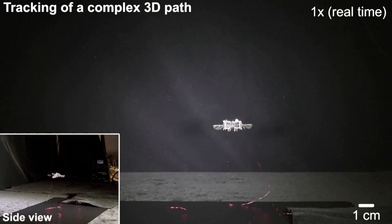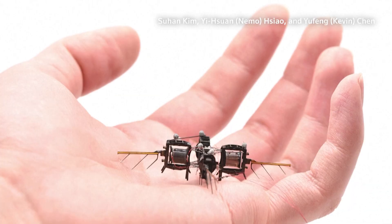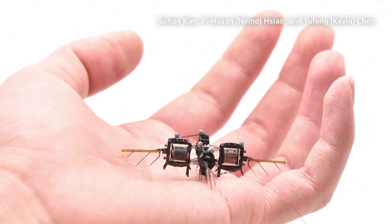Here is Suwon Kim, co-lead author of the study and a researcher in the Electrical Engineering and Computer Science department at MIT: "Since our robot looks like an insect and it's very lightweight and small, if we can really precisely control the robot, we might be able to do something on top of flowers or leaves, which really requires very delicate interactions."